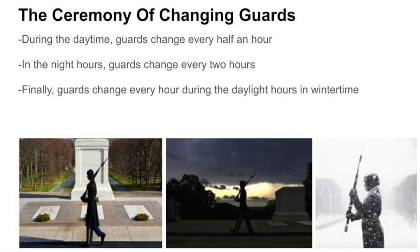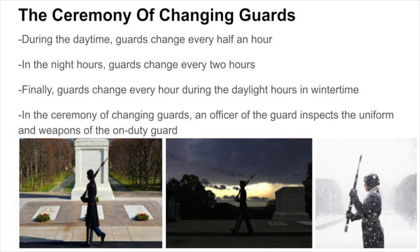If an onlooker violates the restricted area, the sentinel will bring his rifle to the front as a warning. If the warning fails, the sentinel will verbally call out to the violating onlooker. In the ceremony of changing guards, an officer of the guard inspects the uniform and weapons of the on-duty guard.